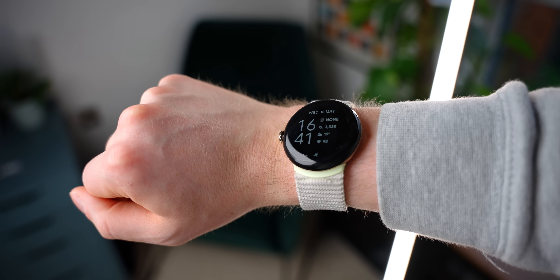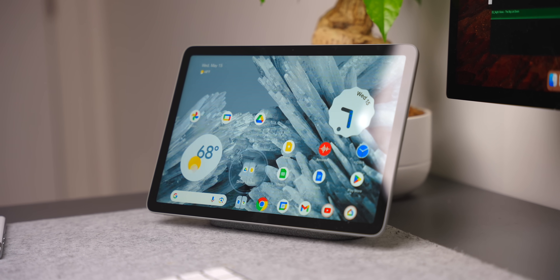Why this wasn't already available on the Pixel tablet from day one, we don't know, but it's better late than never. Now that we've covered Pixel phones, Pixel watches, and updates to the Pixel tablet, that just about does it for the June Feature Drop. Time to start furiously refreshing your devices and wait for the update to become available. In the meantime, you can read more about Gemini Nano and all things Google down below.